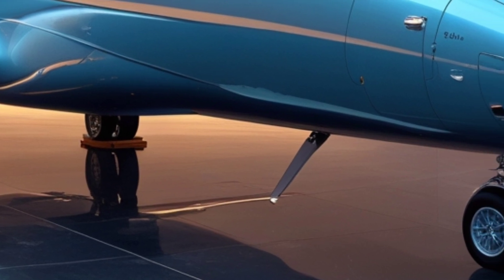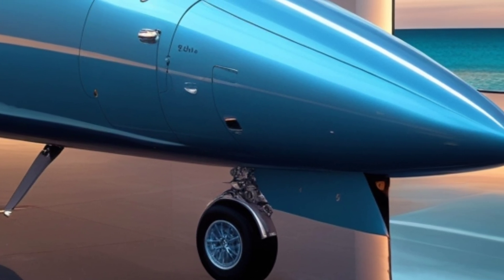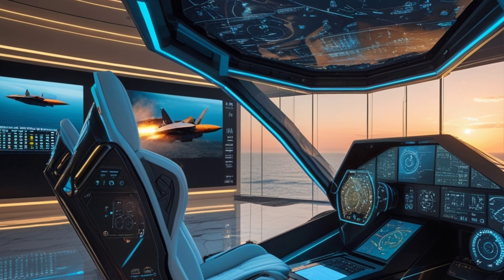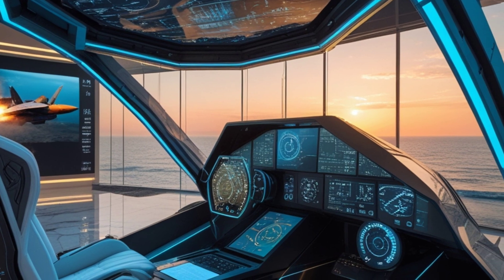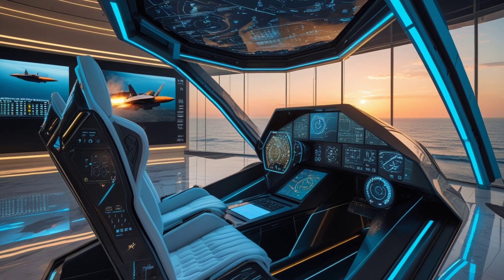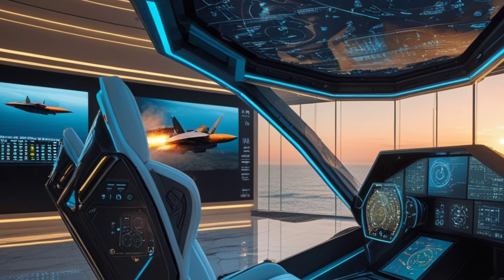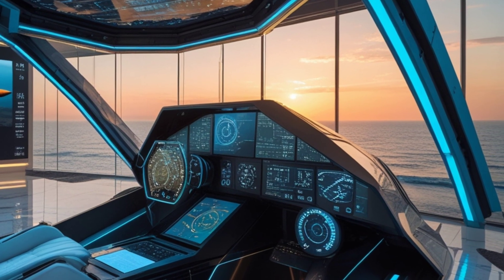The 2025 Saab JAS-39 Gripen is a perfect blend of speed, stealth, firepower, and affordability. While it may not have full stealth like the F-35 or the raw power of the F-22, its balance of agility, advanced weapons, and electronic warfare capabilities make it one of the best fighter jets in the world today. So, what do you think? Would you choose the Gripen over an F-35 or Rafale? Let us know in the comments.